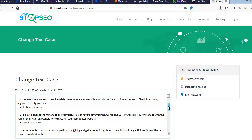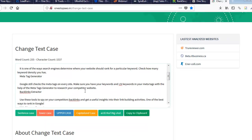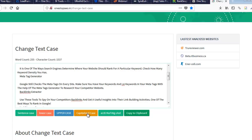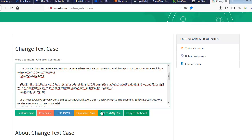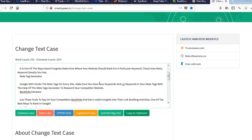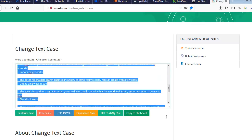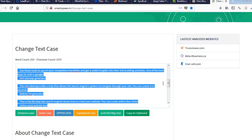I want to make it look more normal, so I hit this button. You have sentence case — that's just normal, first word in every sentence capitalized. You can make it all lowercase instantly, or all uppercase instantly. This is really great if you're putting out a ton of articles and building backlinks. There's also capitalized case and alternating case — kind of goofy looking. I'm just going to go with sentence case right there, and now it's starting to look like a regular article.